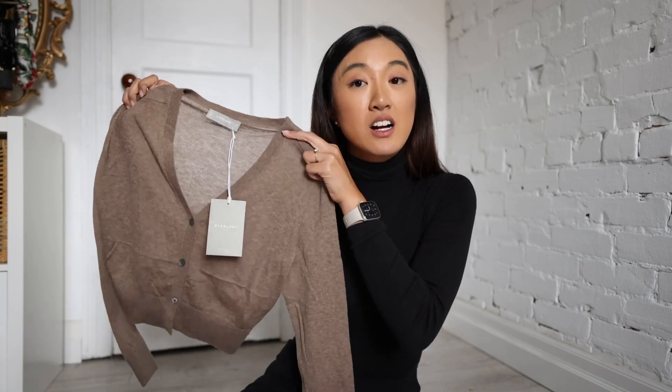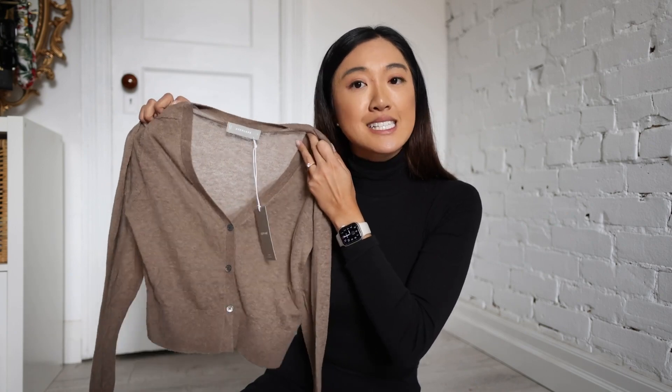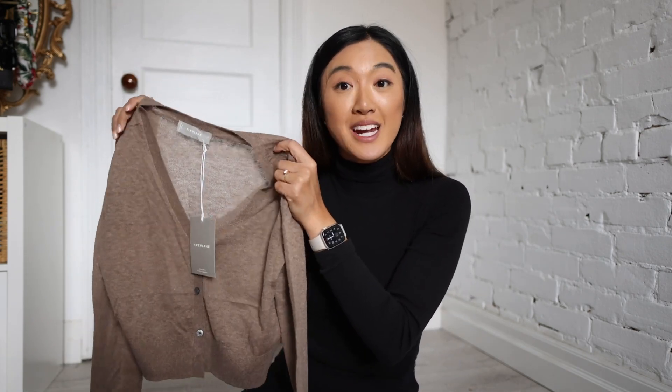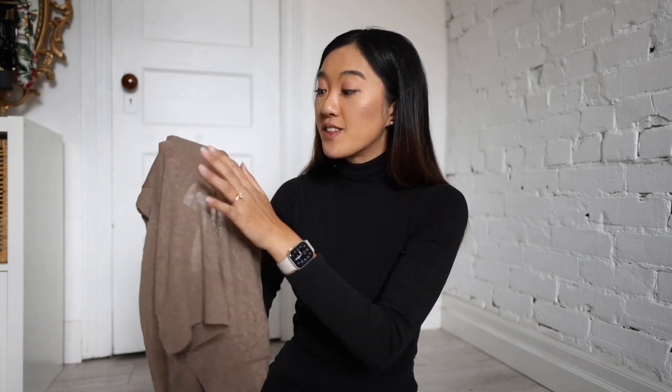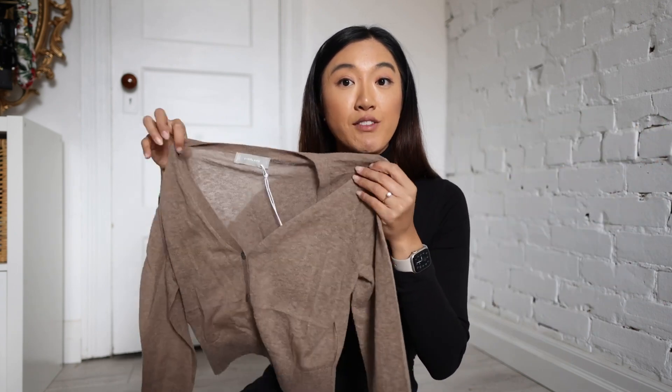Moving along towards cardigans, sweaters, and jackets — we're getting thicker and thicker as we go — is the featherweight alpaca cardigan, ironically, because it is literally featherweight. As you can tell by almost the sheer quality of it, this is definitely a really nice layering piece or one of those really delicate pieces. Now it is so soft and featherweight, as you can tell by the name and the sheerness of the knit, but the quality of the knit is beautiful. One of the things I love about Everlane sweaters in general is that they are never itchy, which is my biggest thing.